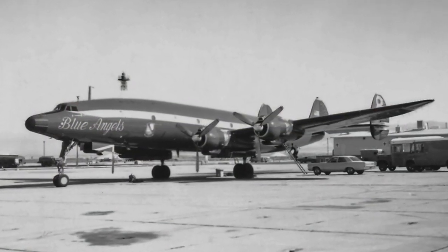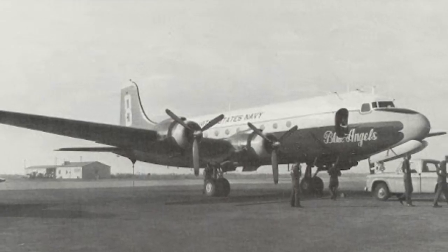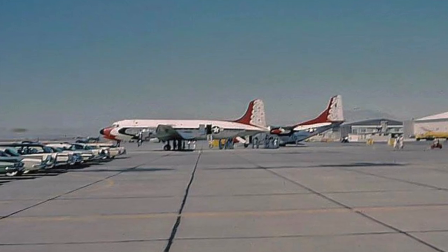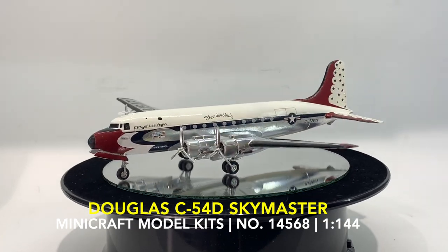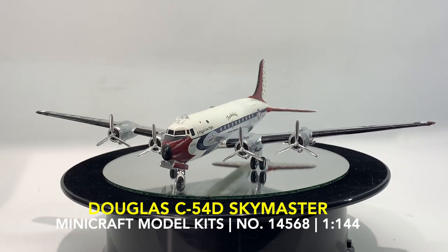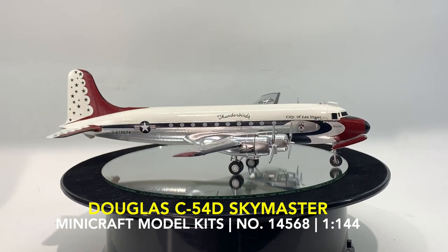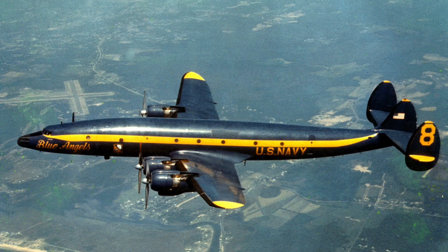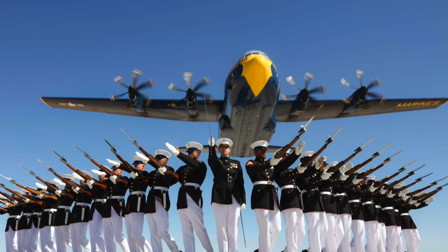Behind the flight demonstration teams of the Blue Angels and Thunderbirds, in addition to the aerobatic planes and pilots, there is also an impressive, well-coordinated team of technicians, administrative staff, aeromedical personnel, and press officers, among others, thus the importance of well-developed logistics. The Douglas C-54D Skymaster, shown here, was used by the Thunderbirds from the 1959 to the 1963 show seasons. The logistics aircraft is not only used to move the escort personnel, but may also be included as part of the demonstration.